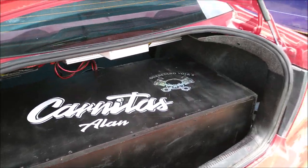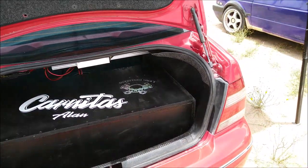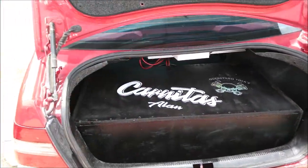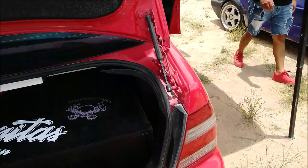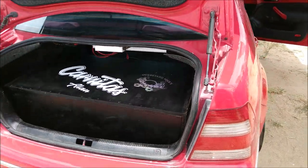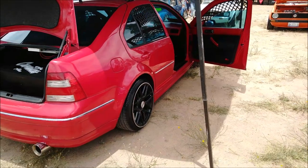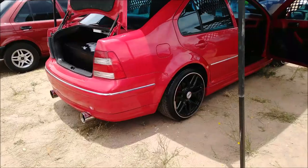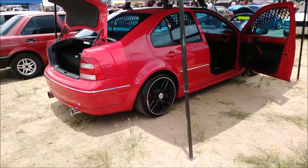Aquí está la caja acústica y nos vamos a dejar con un demo del desempeño de este sistema de Car Audio. Cabe mencionar que el trabajo de instalación es del propietario, que no es instalador profesional pero le gusta el Car Audio, le gusta instalar y de repente se avienta algunos trabajos. Entonces vamos a dejarlos con el demo del sistema de Car Audio de este Volkswagen Jetta, que nos encontramos en el Sound Party realizado en Doctor Mora, aquí en el estado de Guanajuato.